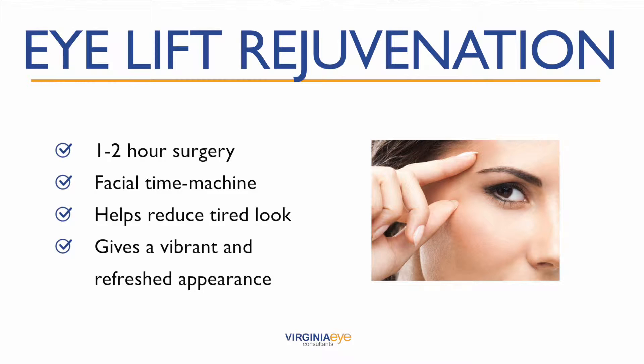In everyday interactions, people tend to focus on the eye area most, so refreshing this area can make a huge difference in how you look and feel. Where before patients reported they felt that they always looked tired or seemed to look concerned, following blepharoplasty they say they look more vibrant, refreshed, and relaxed.